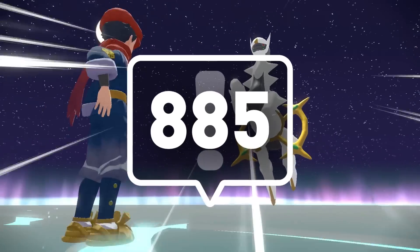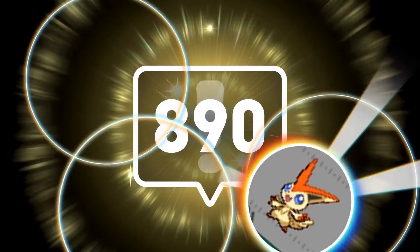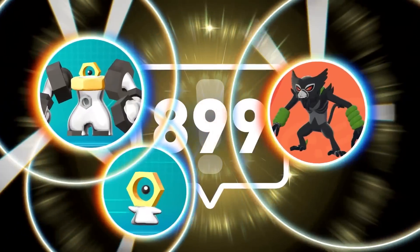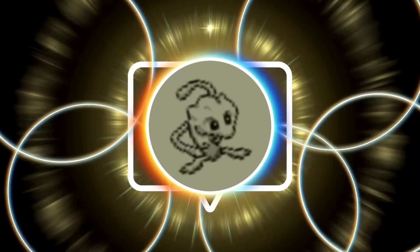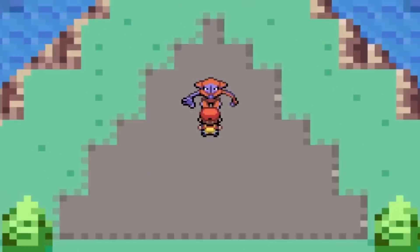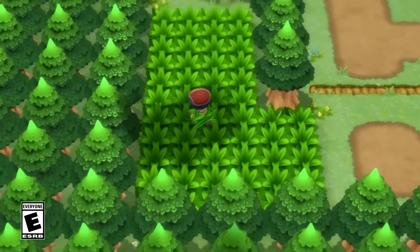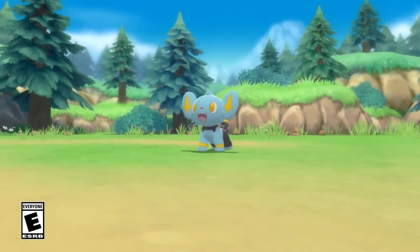Mythical Pokémon are super mysterious, rare, and fascinating Pokémon that each Pokémon region really only has a couple of if they're lucky. But what if every region got a new mythical Pokémon in like a Legends game or a remake or something like that? What would they be like?